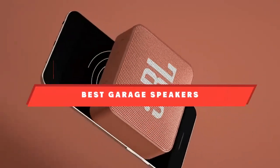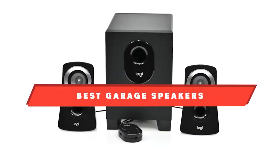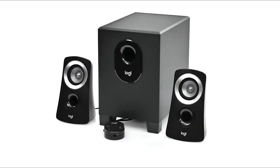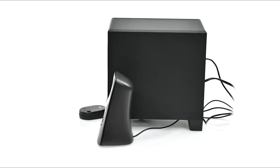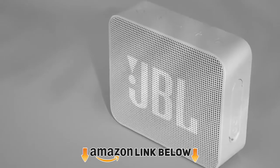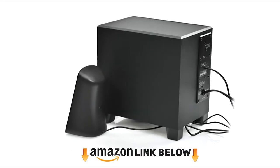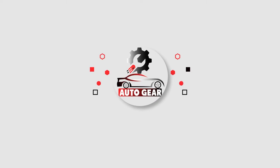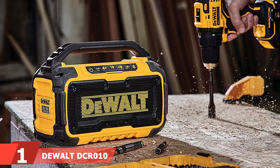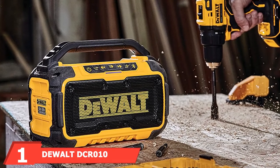If you're looking for the best garage speakers, here's the list you must see. We made this list based on our personal preference and sorted it based on features, prices, quality, durability, reputation of the manufacturers, and customer feedback. We've also included options for every type of customer, so let's get started.